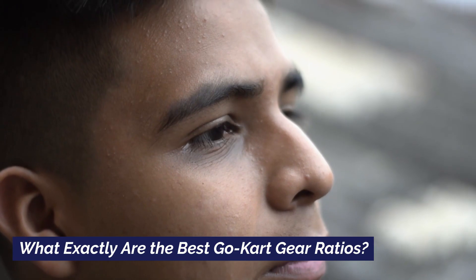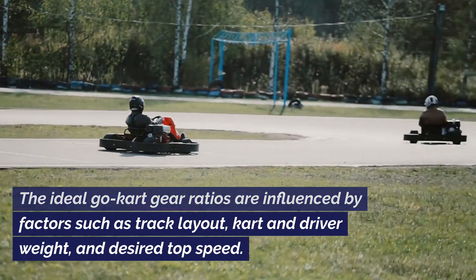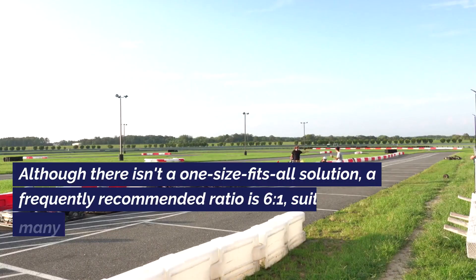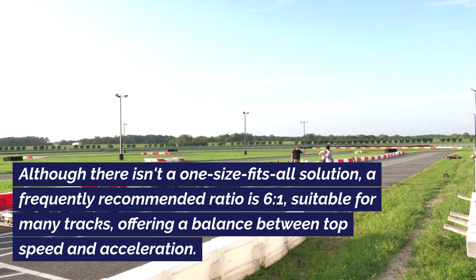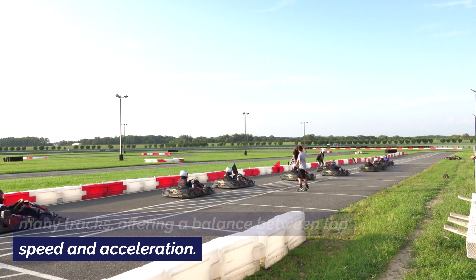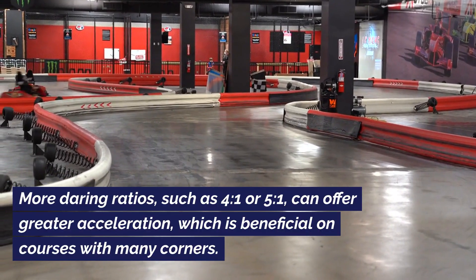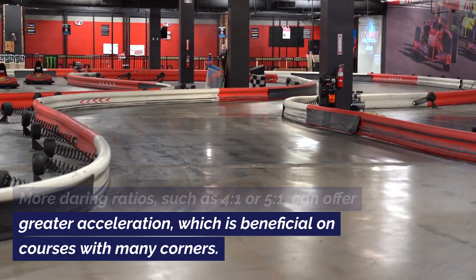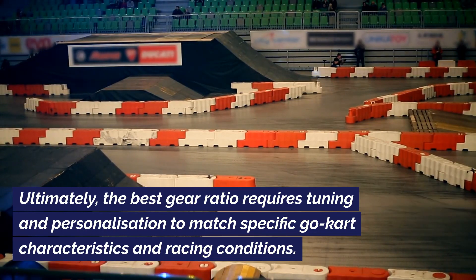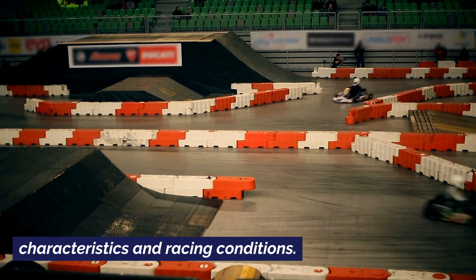What exactly are the best go-kart gear ratios? The ideal go-kart gear ratios are influenced by factors such as track layout, kart and driver weight, and desired top speed. Although there isn't a one-size-fits-all solution, a frequently recommended ratio is 6.1, suitable for many tracks, offering a balance between top speed and acceleration. More daring ratios such as 4.1 or 5.1 can offer greater acceleration, beneficial on courses with many corners. Ultimately, the best gear ratio requires tuning and personalization to match specific go-kart characteristics and racing conditions.